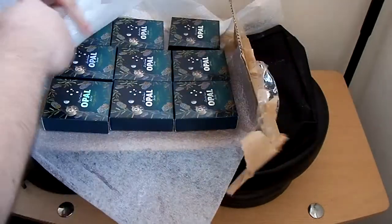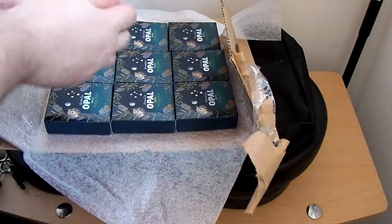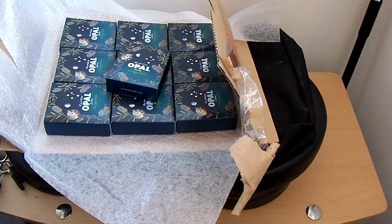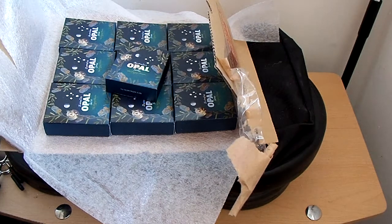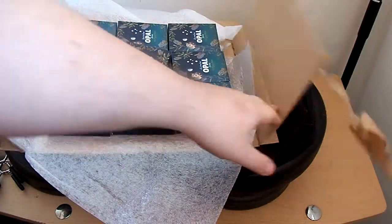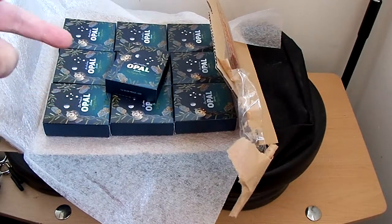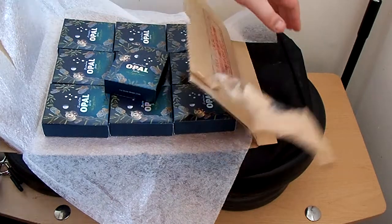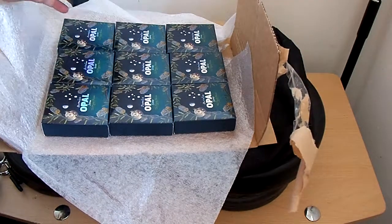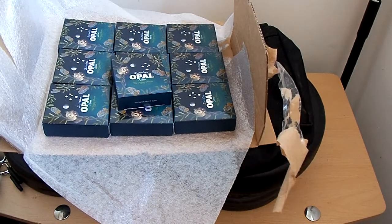Luckily they weren't damaged — the boxes are all in good shape and I got ten of them. So now I think I have one koala, two wombats in their box, two kangaroos in their box, two proof 70 graded kangaroos, and one proof 70 wombat. I'll be on the lookout for a proof 70 koala but it'll probably be expensive and hard to find. I got ten of these and I don't know whether I'll wait for the value to go up and sell off a few or just keep them all.